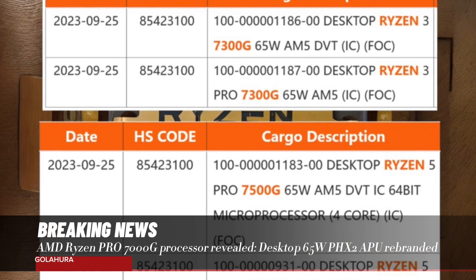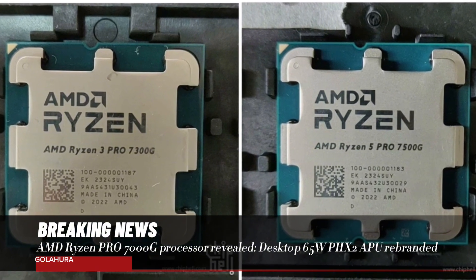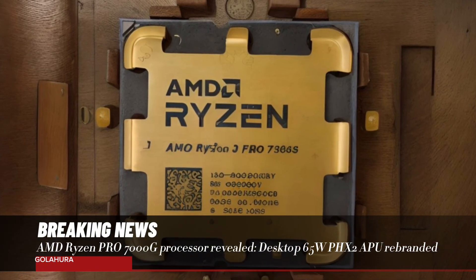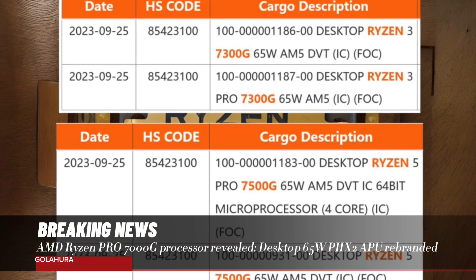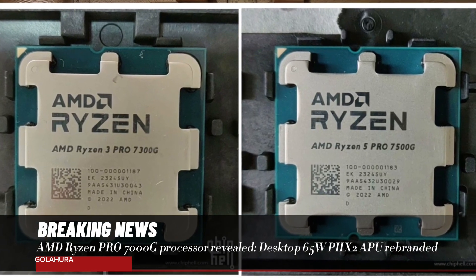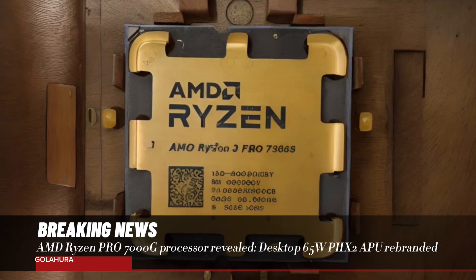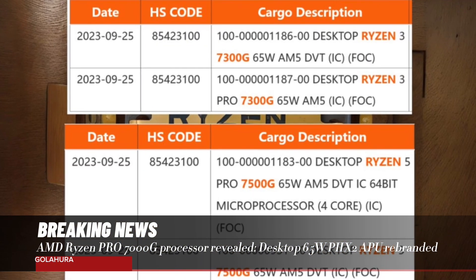This confirms that the models known as 7300G and 7500G are actually unreleased versions. In addition, these codes have appeared not only on forums but also on shipping lists. This is one of the strong pieces of evidence that AMD's Fenix 2-based Ryzen 8000G series 65W SKUs have undergone a name change.